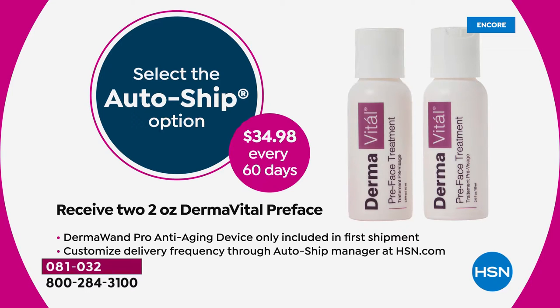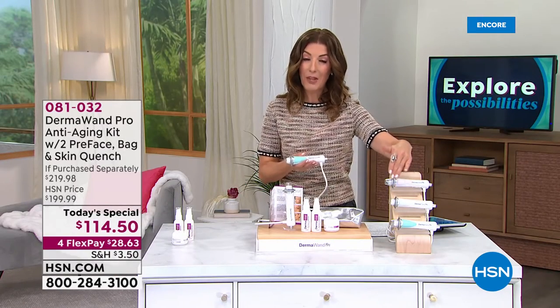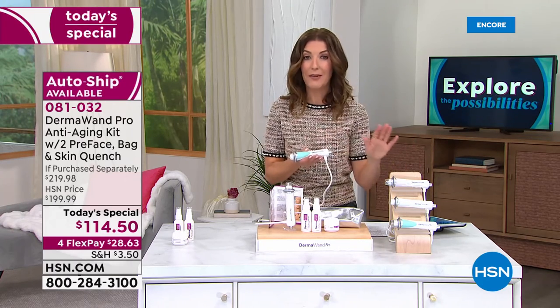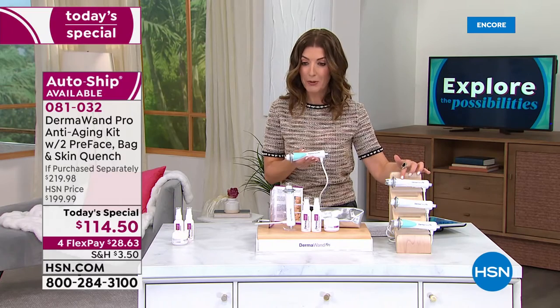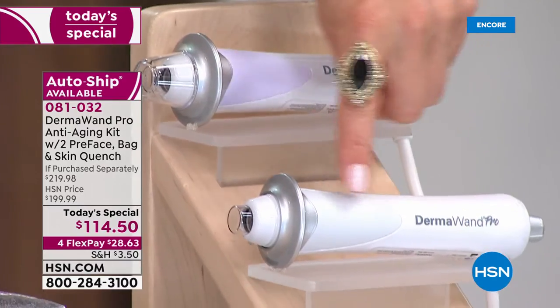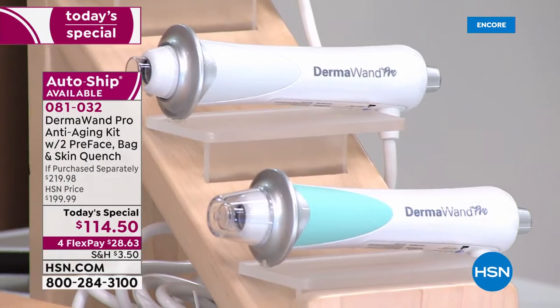If you say yes to Autoship with your first purchase, you get the DermaWand Pro and all the accessories. Going forward, you can schedule convenient delivery of the pre-treatment for the face at $34.98 — two of those every 60 days or any convenient schedule of your choice. Then you pick your color. We have the light purple, which is a very pale lilac. We have the gray, which is our most limited. We have the beautiful mint green and the pink.